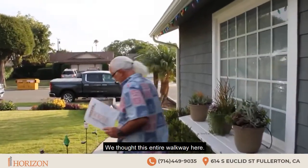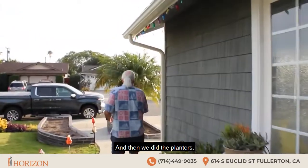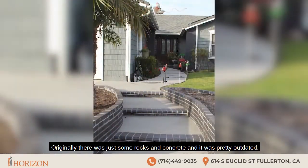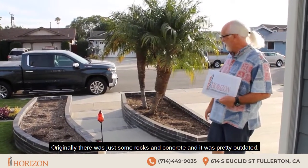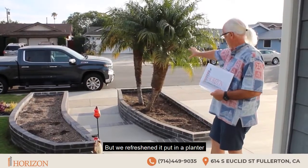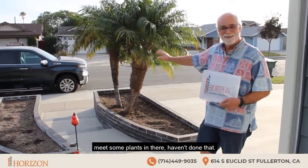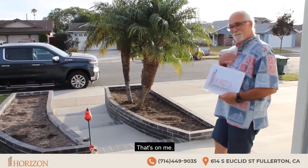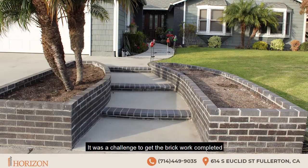We did this entire walkway here, and then we did the planters. Originally there was just some rocks and concrete and it was pretty outdated. But we refreshed it, put in a planter. Need some plants in there — haven't done that yet, that's on me. But it was a challenge to get the brick work completed.